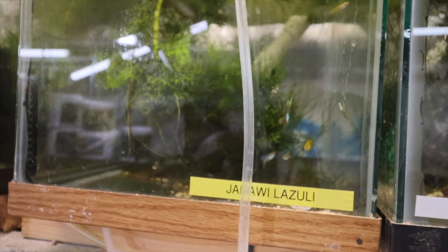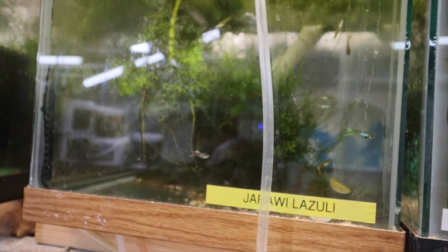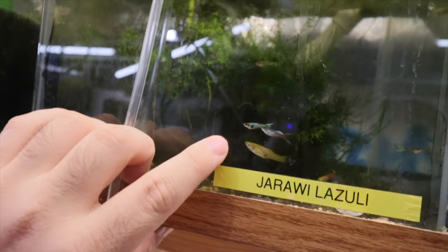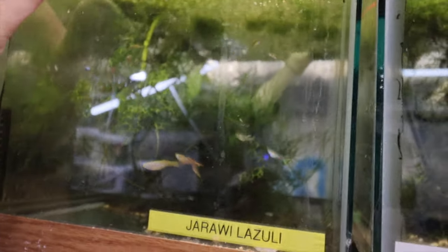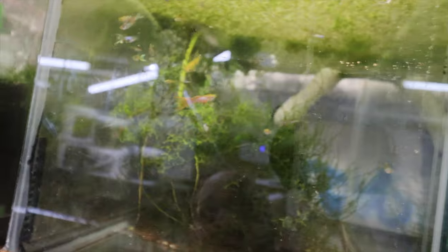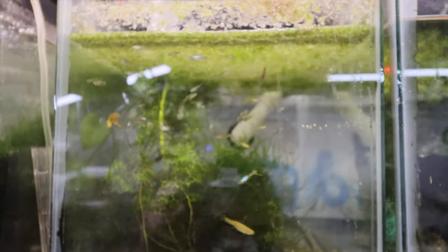Jarwi Lazulis are a bit of a disappointment - I got them from Jarwi Farm expecting all blue ones, but apparently there's a red version too and that's what was sent. When they breed they drop both kinds. We'll see how they look in spring and decide how to sell them.